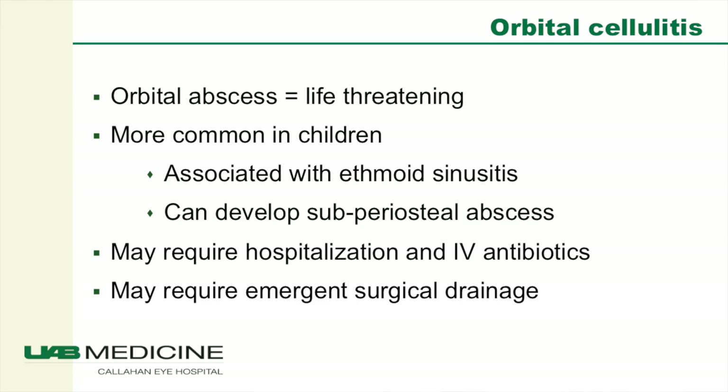Orbital cellulitis — an orbital abscess — is life threatening. Orbital cellulitis tends to be more common in children and is often associated with sinusitis, usually of the ethmoid sinus. Children can develop subperiosteal abscesses, which are life threatening and very dangerous. These often require hospitalization, IV antibiotics, and emergent surgical drainage, as in this patient.